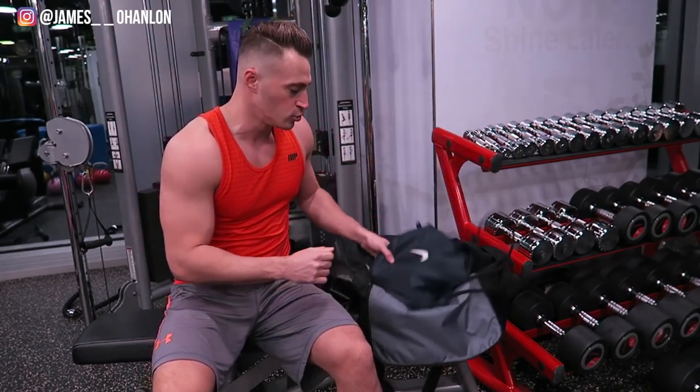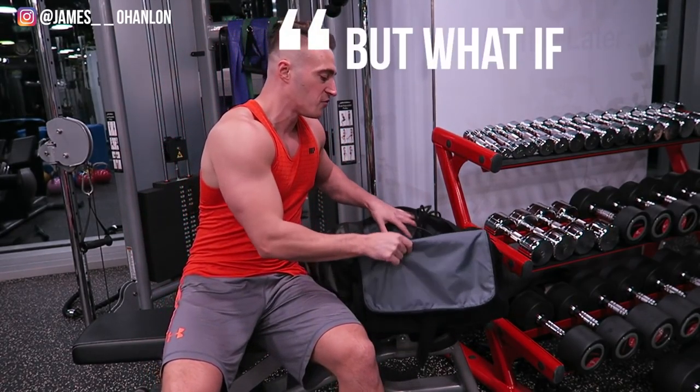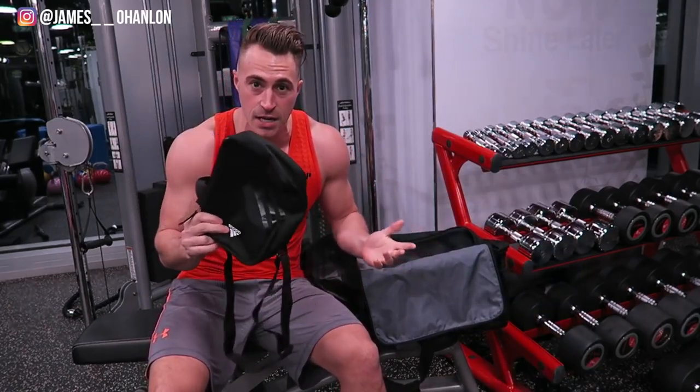Welcome back to another one of our videos — thanks for coming back. This one is going to be about what is inside the gym bag: your gym bag essentials. Let's get started.